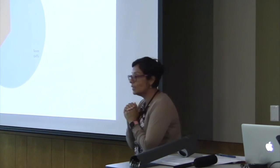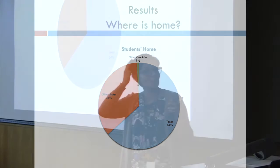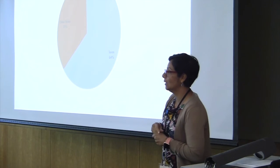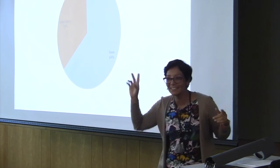When we ask the students where home is: 64% are from Texas, but we have 35% from other states. We have a lot of students coming from California, Oklahoma, and Illinois. California was, for me, the most surprising. And then two countries at less than one percent.